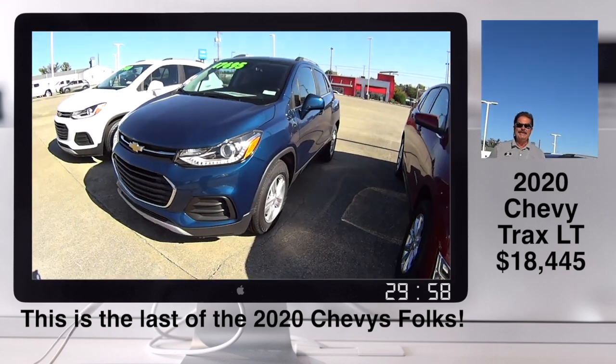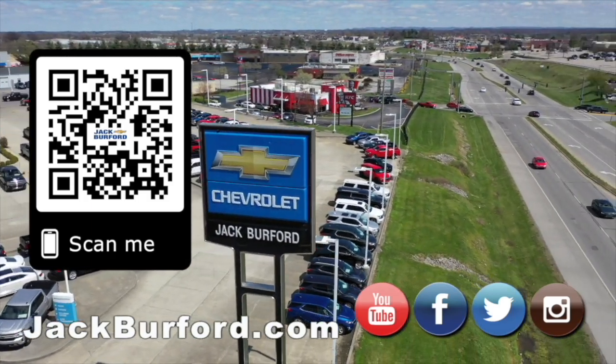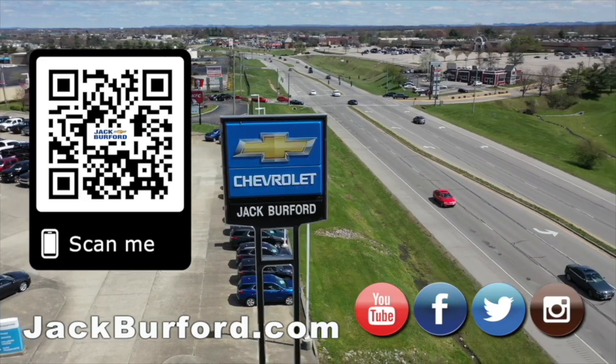We'll treat you right. Why would you buy a vehicle anywhere else? Make sure to visit us at jackburford.com and subscribe to our YouTube channel.